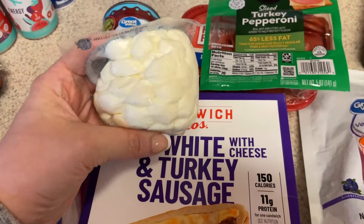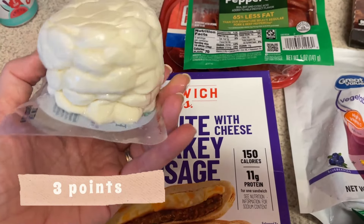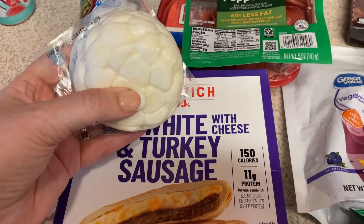For that Italian salad I also picked up some mozzarella pearls. I'll probably just leave them whole since they look pretty small.